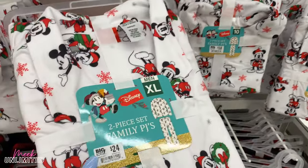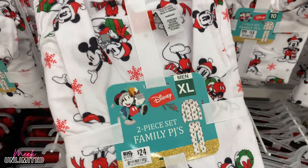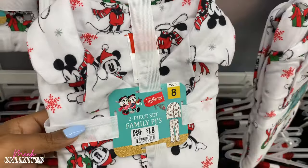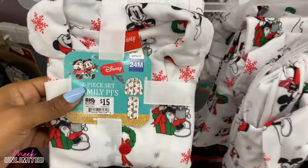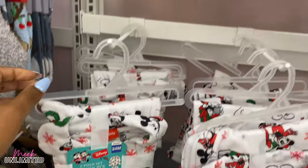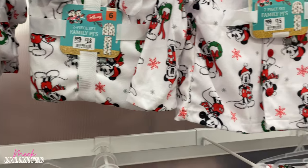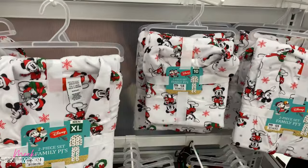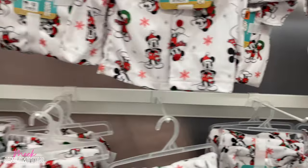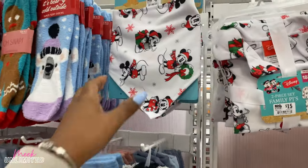The family pajama sets are priced at $18. The men's extra large is $24. The youth is $18. And they have 24-month and 18-month sizes priced at $15. So it's $15, $18, $24 — those are the prices.